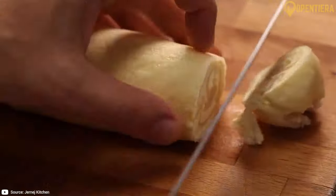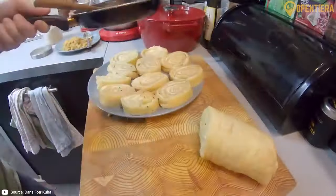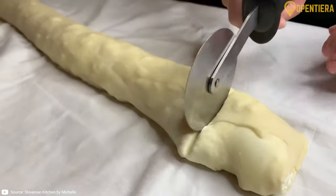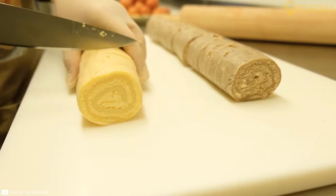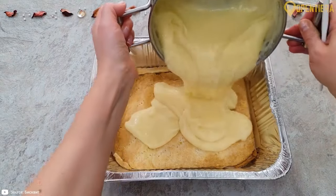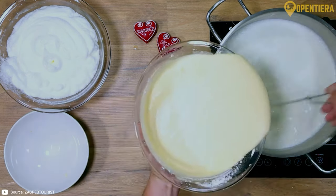Strukli are rolled dumplings with sweet or savory fillings. The soft dough is filled with cheese, meat, vegetables, nuts, or fruit, and they can be boiled, steamed, or baked in a pan, or rolled in dough and baked as a strudel — likely originating from Austria. Kremna rezina, or kremsnita, is a Slovenian cream cake layered with vanilla custard and dough. This dessert has Hungarian origins but has become Slovenia's most popular cake, made across the country in different sized layers and topped with powdered sugar.